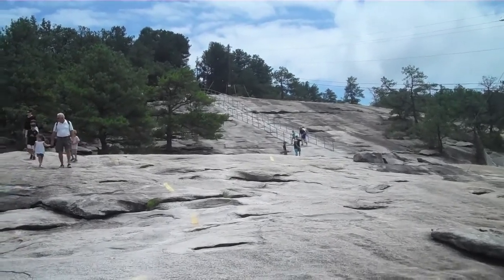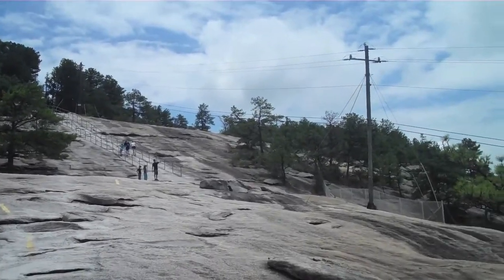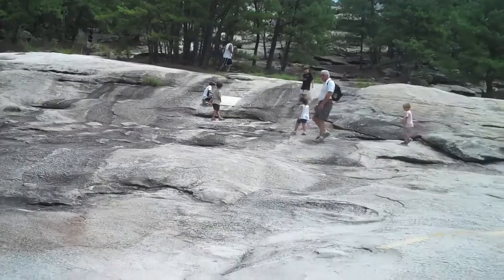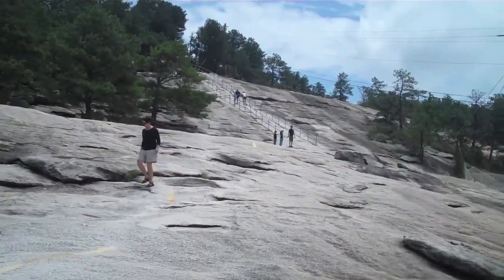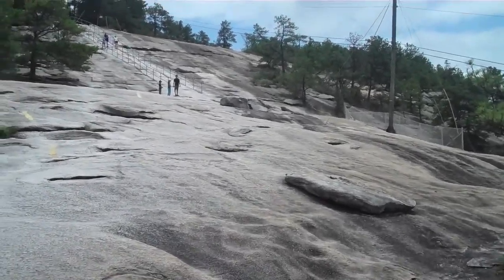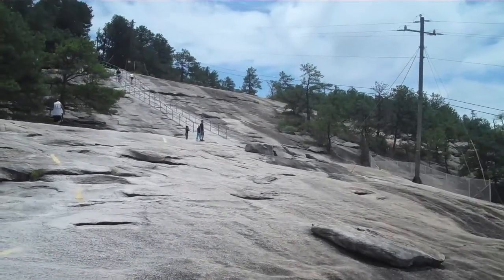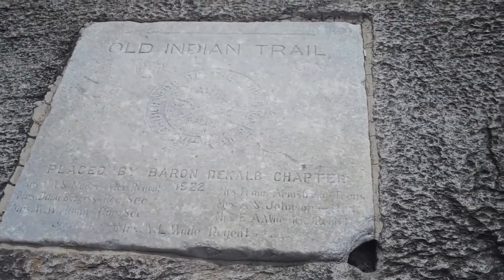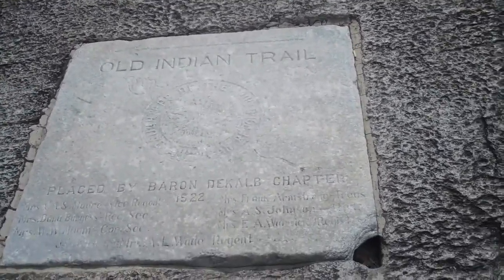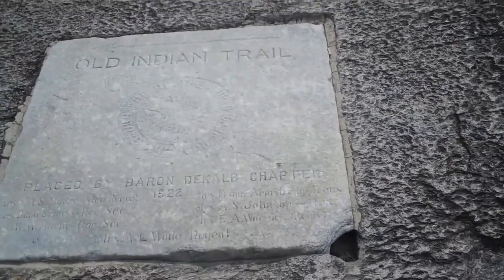It's another steep rise up the mountain. As I said it gets steeper and steeper. It divides into two paths — one which is slightly easier to walk up, and one over here which is really steep to the point where it has guardrails. I'm going up the one with the guardrails, because it might present some interesting stuff to film. Now I wanted to show you this plaque right here — it's the Old Indian Trail, placed by the Brandon DeKalb Chapter in 1922. So at least we know when they produced this trail and went through the process of making a trail to go up to the top of the mountain.